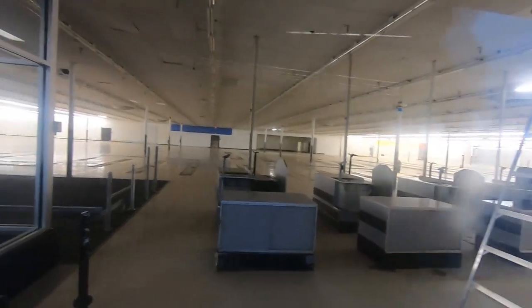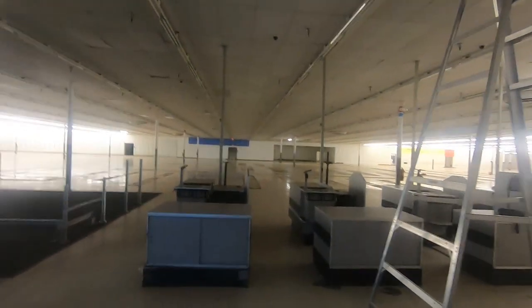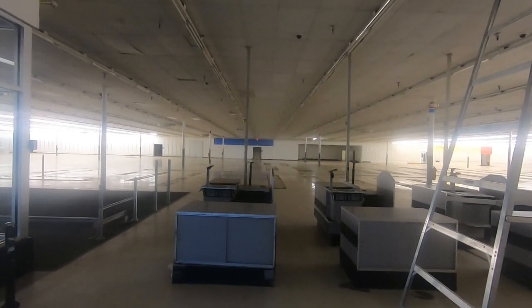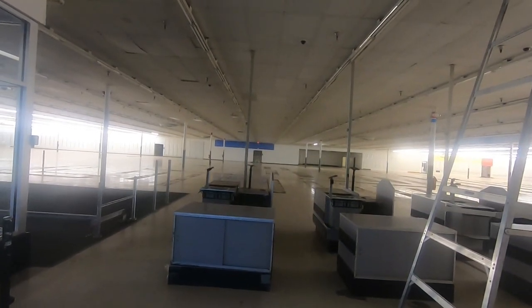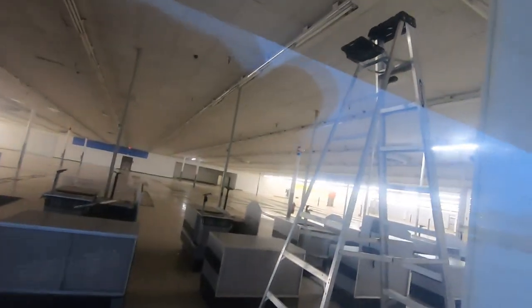You guys can see there's a ladder in here now. I actually filmed this abandoned back in January with Andrew, but the videos went on my computer as an audio file, which is really weird. You can see the ladder right there.